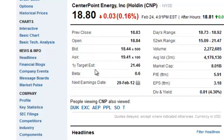Here we are on the Yahoo Finance page for CenterPoint Energy, ticker symbol CNP. You can see that they're paying a dividend of 4.3%. That means they're taking a portion of their earnings per share and actually giving it back to investors. This one is a utility and they typically pay a higher dividend because they're not a big growth company.